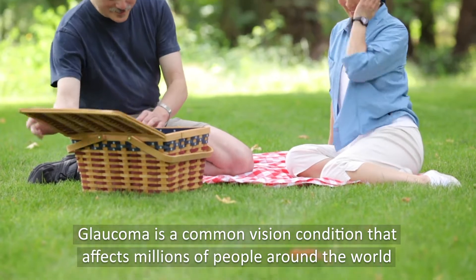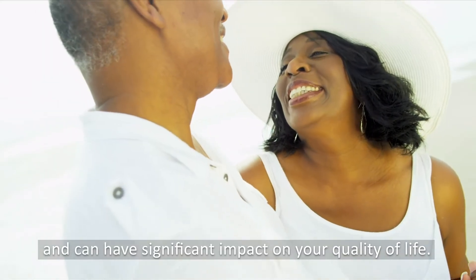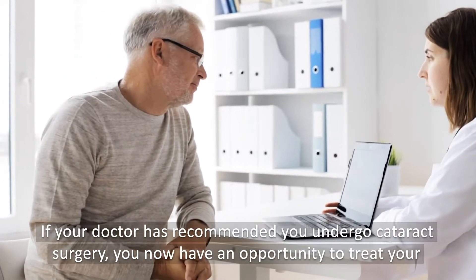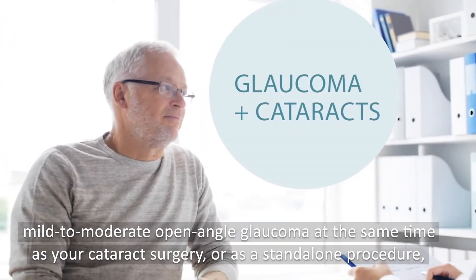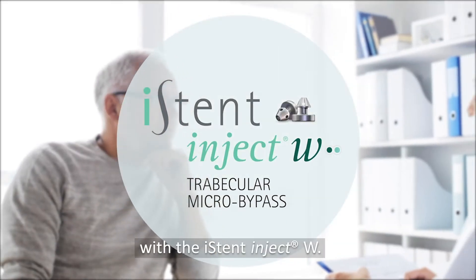Glaucoma is a common vision condition that affects millions of people around the world and can have a significant impact on your quality of life. If your doctor has recommended you undergo cataract surgery, you now have an opportunity to treat your mild to moderate open-angle glaucoma at the same time as your cataract surgery, or as a standalone procedure with the iStent Inject W.